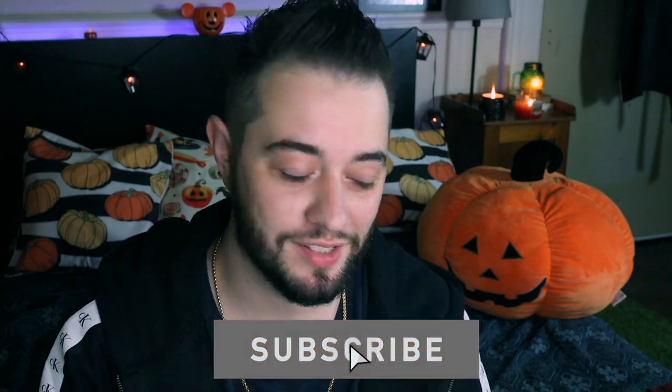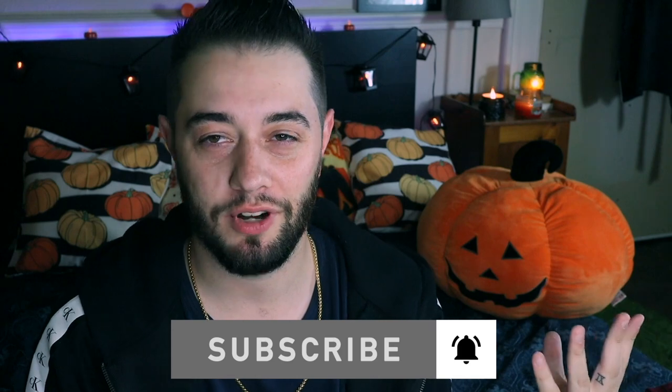Hey guys, welcome back to the channel. Today we're going to be looking at our fall favorites. It is fall and here are some favorites. It is that time of year where the pumpkins are out, the spice lattes, the PSLs, back in stock. It's about the Halloween autumnal goodness surrounding us where the beautiful change of seasons occurs. So without further ado, let's christen this with a sip of pumpkin spice and all things nice. I have some awesome fall favorites that I'm loving right now, so let's dive in.